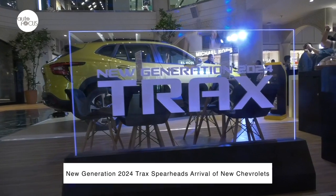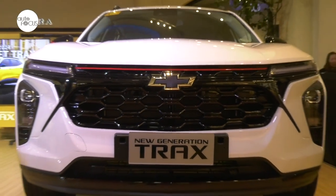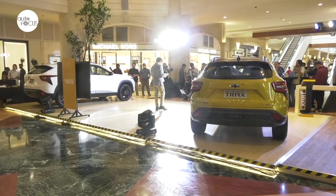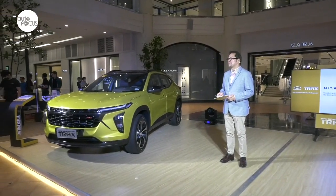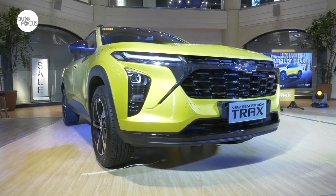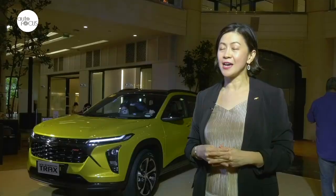The new generation 2024 Trax has arrived, signaling exciting times for Chevrolet. We are very excited with the new products coming out with Chevrolet — we have five models coming out the next few quarters, and we know that our market has been very anticipating the new models. This new generation 2024 Trax is bigger, bolder, and more refined than the previous generation. It comes with a 1.2 lightweight turbo engine. It's a crossover SUV with a lot of safety features and comfort and convenience features attractive to young and confident go-getters and achievers in the Philippines.